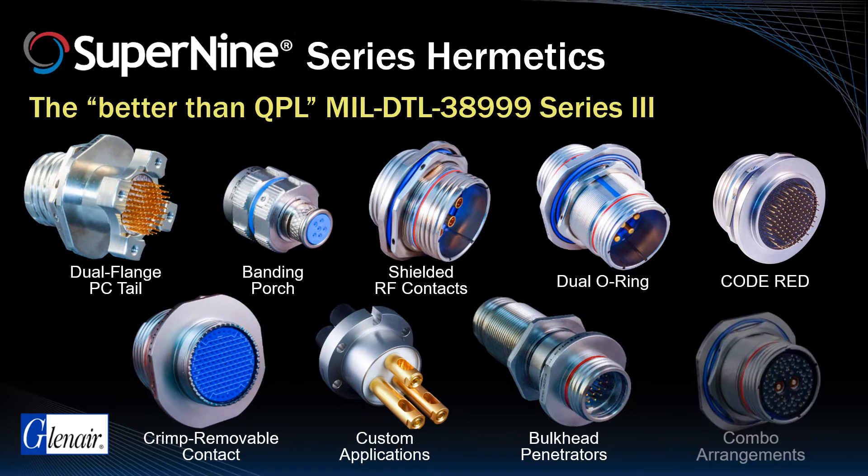Available hybrid or combo Hermetic arrangements with shielded RF contacts and Hermetic bulkhead penetrators all find direct application in launch platform, vehicle, and payload space applications.